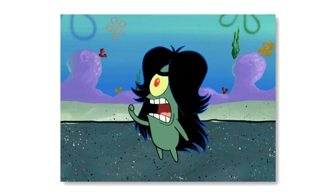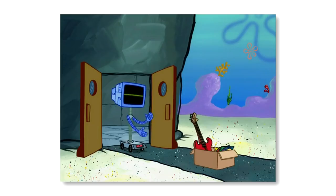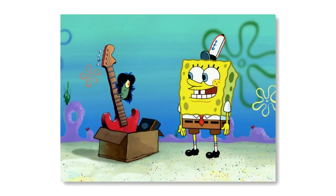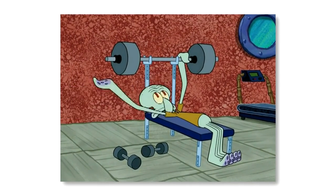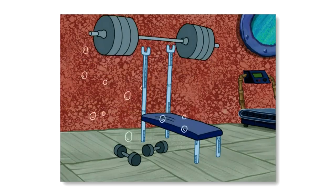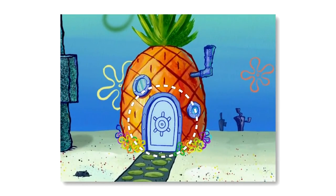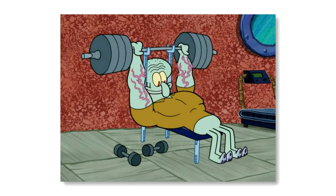Plankton has come up with a lot of ways to steal the Krabby Patty secret formula, but I think the most creative is when he starts a band with Spongebob, Squidward and Patrick in the hopes of getting into the Krusty Krab. This scheme is present in the season 6 episode Krabby Road. When Squidward finishes his workout and becomes insanely muscular, he rushes to Spongebob's house for band practice — but there's something strange: the door is way too big and the houses are far too small.